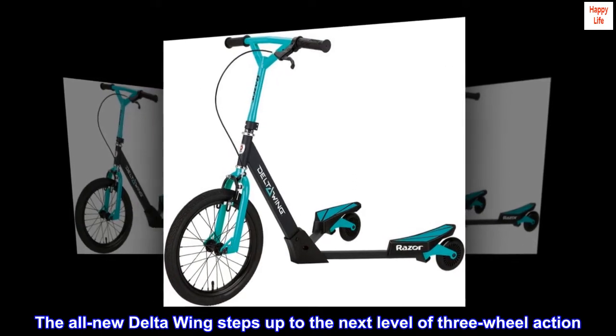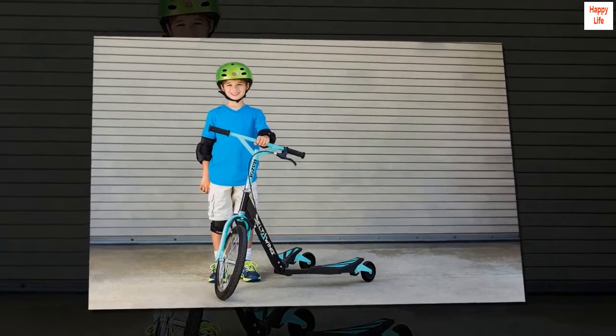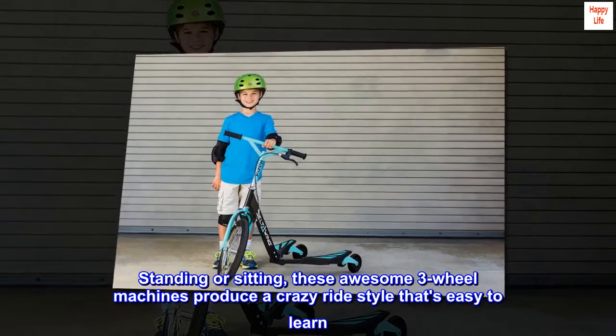The all-new Delta Wing steps up to the next level of three-wheel action. Standing or sitting, these awesome three-wheel machines produce a crazy ride style that's easy to learn.